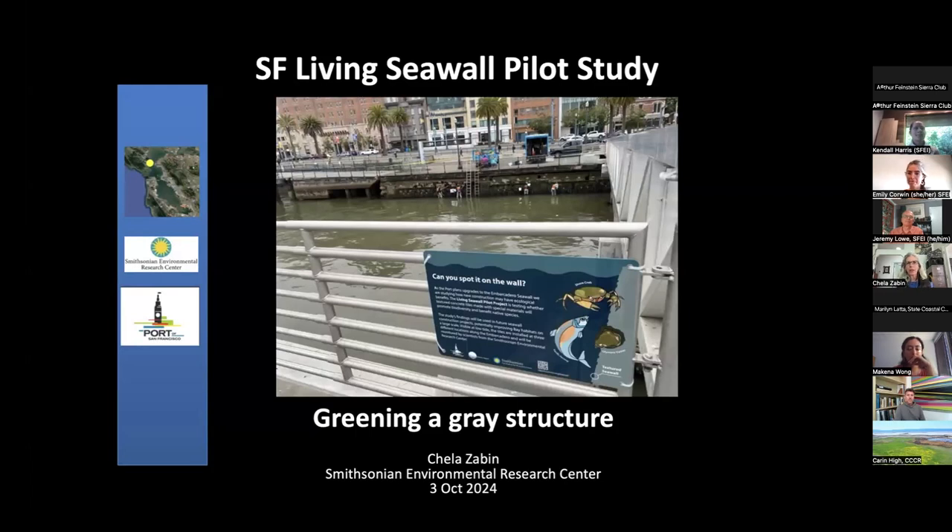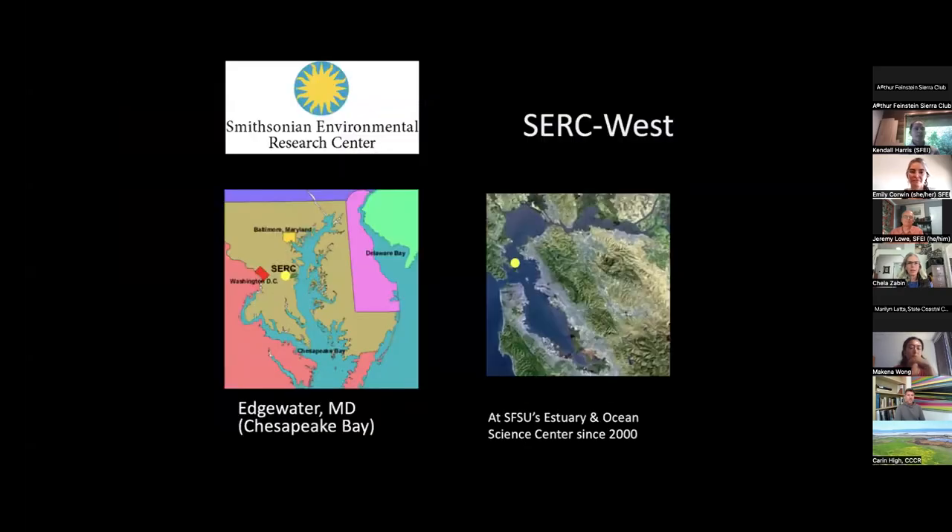Today I'm going to talk about a specific project, the San Francisco Living Seawall Pilot Study. For those who might not be familiar with our organization, the Smithsonian Environmental Research Center is a research outlet of the Smithsonian Institution. Known as SERC, we're based mainly in Edgewater, Maryland, but we have a small group based in Tiburon at San Francisco State University's marine lab, the Estuary and Ocean Science Center. We've been there and working in the bay since the year 2000.